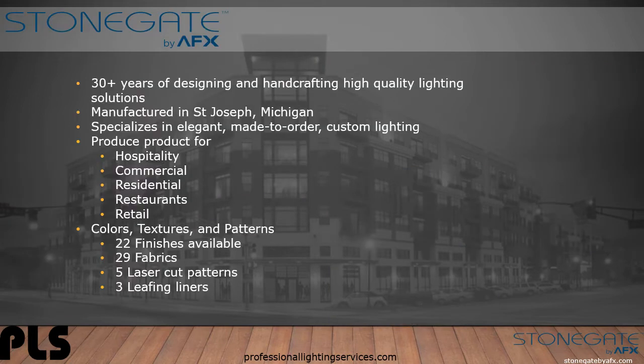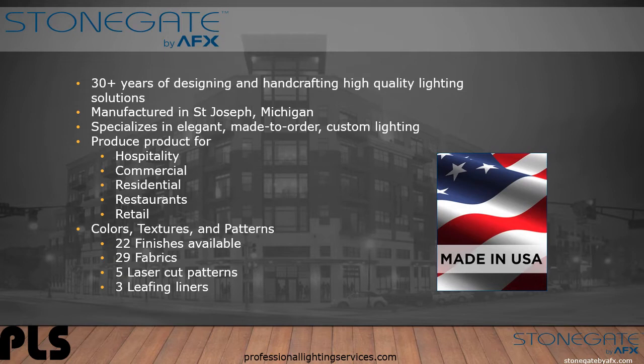Stonegate is a company with 30 plus years of designing and hand crafting high quality lighting solutions. They manufacture product in St. Joe, Michigan. They specialize in elegant made-to-order custom lighting. They produce product for hospitality, commercial, residential, restaurant, and retail applications. They have a large selection of colors, textures, and patterns to choose from.